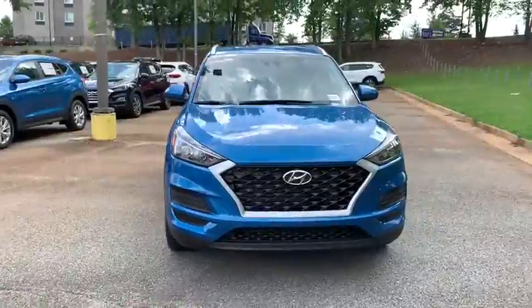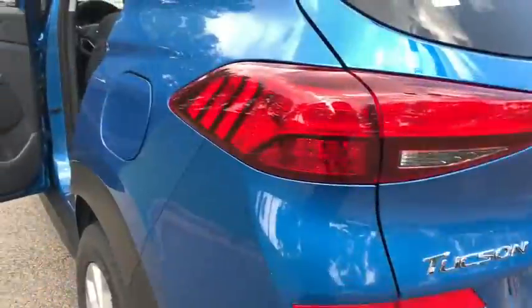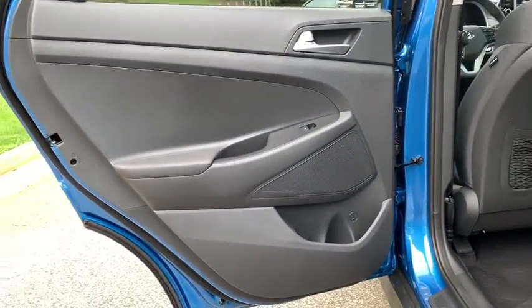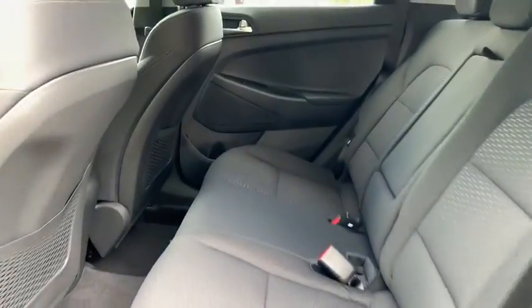Traction control, dual airbags, alloy wheels, power steering, four-wheel disc brakes, security system, power windows, electronic stability control, trip computer, rear window defroster.